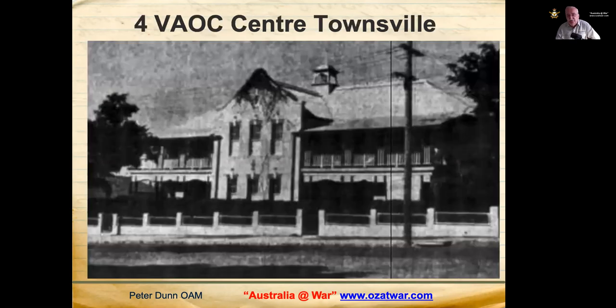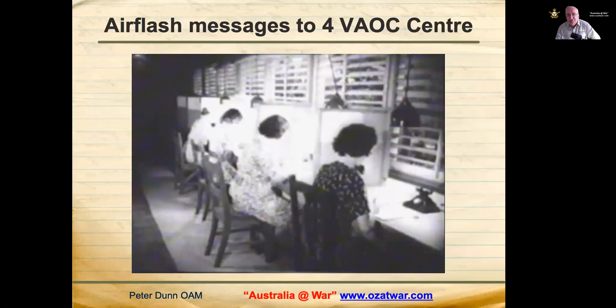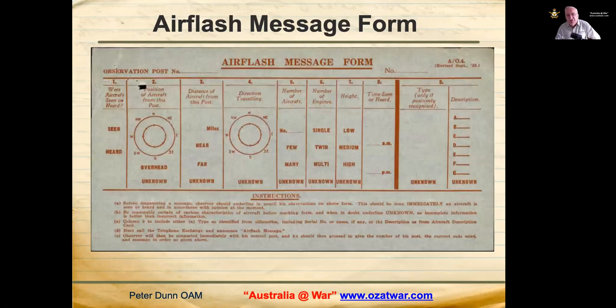Number 4 VAOC Centre was formed in a room at the Townsville Police Headquarters on 22 January 1942. Air flash messages from VAOC posts were received by telephone operators there — you can see the ladies with their own booths, telephones and paperwork. In April 1942, Number 4 VAOC was receiving more than 200 air flash messages per day, and occasionally over 300 messages in a day.